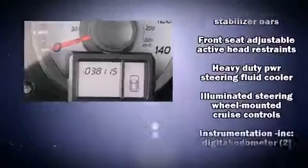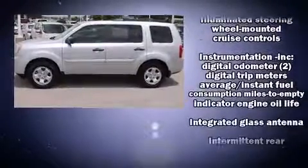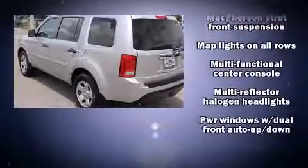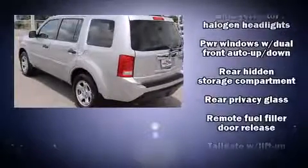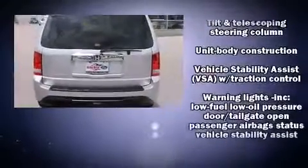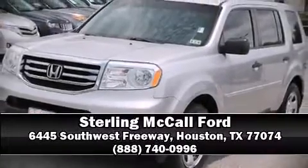You'll maintain precise command of the roadway. It also arrives with a Carfax history report, providing you peace of mind with detailed information. Our experienced sales staff is eager to share its knowledge and enthusiasm with you — we are here to help you.